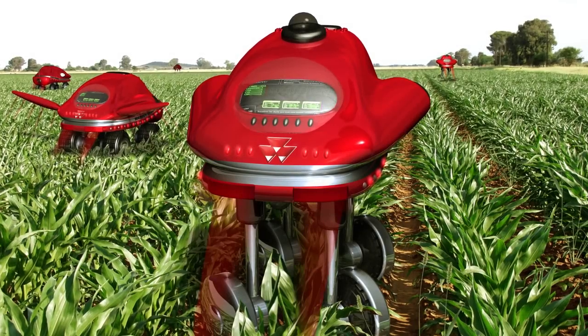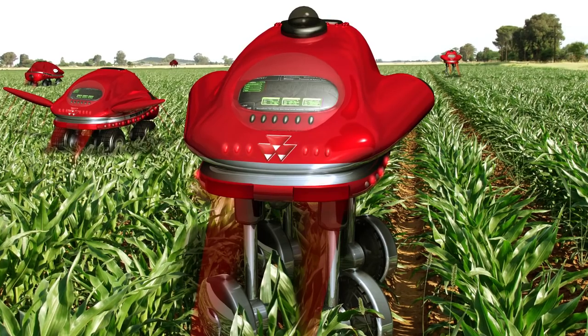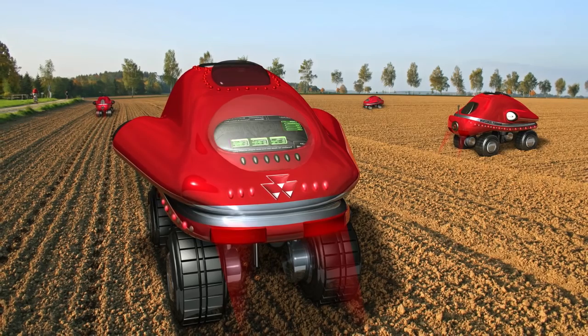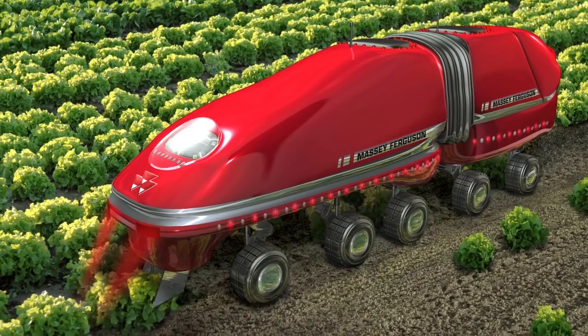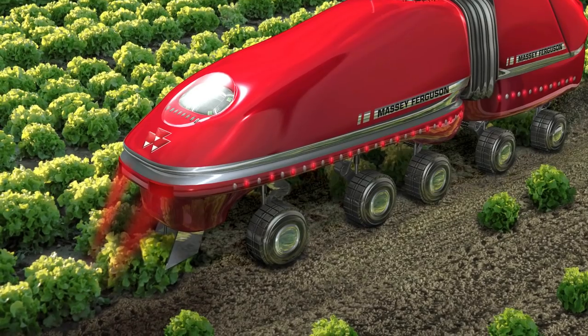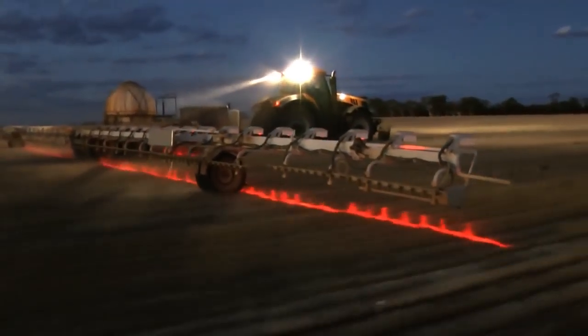Take automation. These concept robots are being designed to autonomously scout, sense and treat invasive pests and pathogens with micro amounts of herbicide or pesticide, vastly reducing the cost and environmental impacts associated with these chemicals.